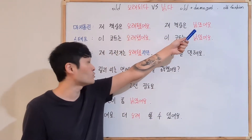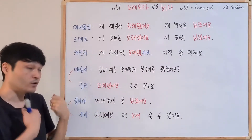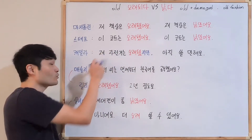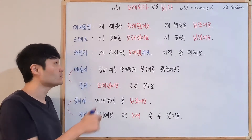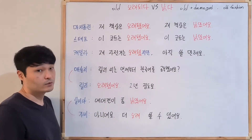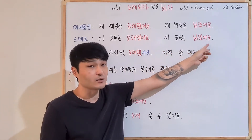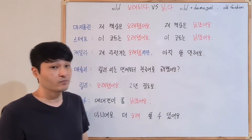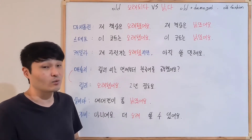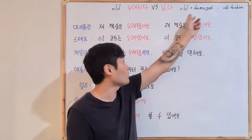Both can be used but they mean different things. For example, 이 코트 오래됐어요 — 'This coat is old.' I bought this coat a long time ago, but it just means old; it doesn't mean she cannot wear it. But 이 코트는 낡았어요 means this coat is old and damaged — maybe there's a hole, or the color has changed.